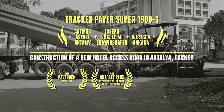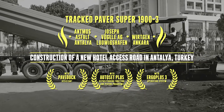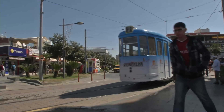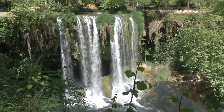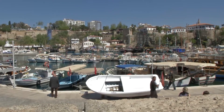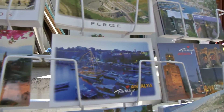Construction of a new hotel access road in Antalya, Turkey. Antalya is a booming resort on the Turkish Riviera. A long history, ancient places of cultural interest, wide and varied scenery, and more than 150 five-star hotels have made this town one of the most attractive tourist destinations for millions of holidaymakers.